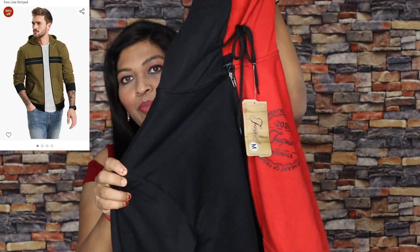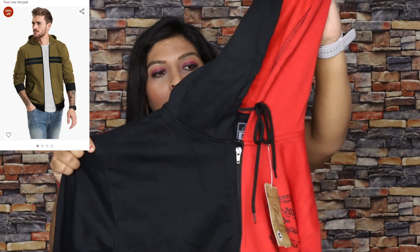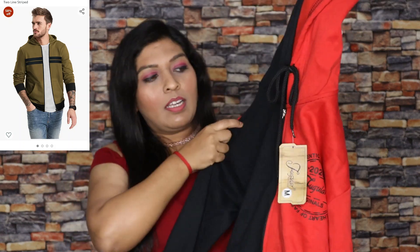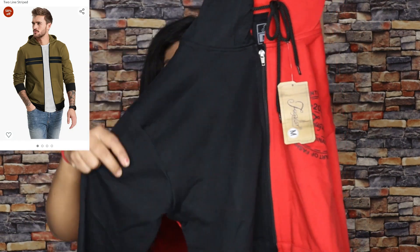But I got the wrong piece, so I think this piece will come up for exchange. I think this piece will come in black and red, and I'll be sending it for exchange.